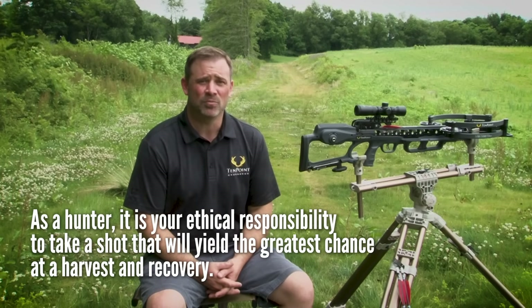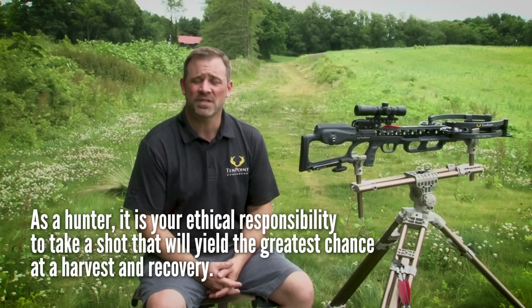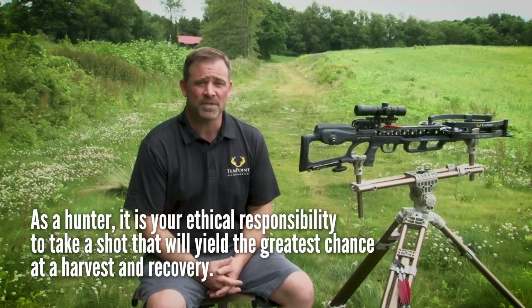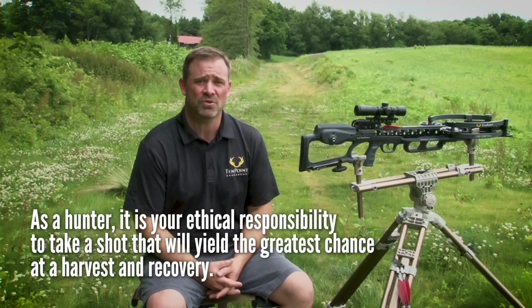As an ethical hunter, you have assumed the responsibility of taking a shot at an animal that will yield the greatest chance for harvest and recovery. It's your responsibility to take the shot that has the highest chance for success. Remember: the closer you take your hunting shots, the less chance that the shot will be affected by an obstruction, the drop in the arrow's trajectory, a loss of speed and energy, wind drift, or the animal jumping the string. Ultimately, crossbow hunting is a game of probabilities, and the most successful crossbow hunter is the one who chooses the shot with the highest probability for success.